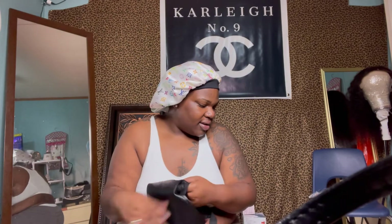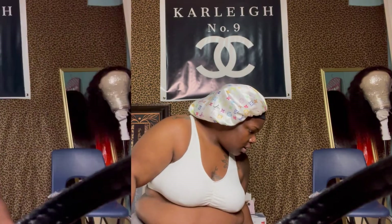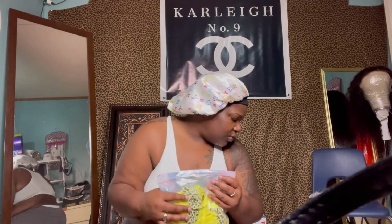The bathing suit, y'all — item number ten! I don't got so far to go now. Moving on to item number ten. This is a bathing suit and it is in a size 2XL, and it's yellow. So I'm just gonna go try this on and put my little cover-up on over it too so y'all can see what's going on and what it's hitting for.